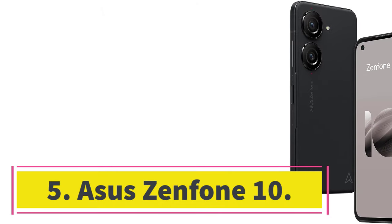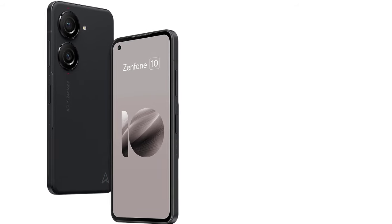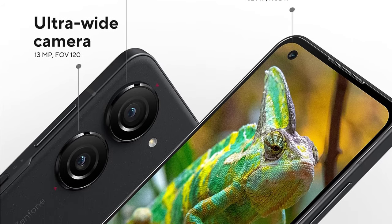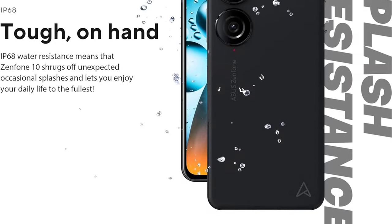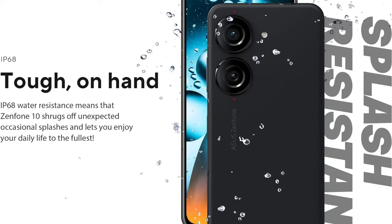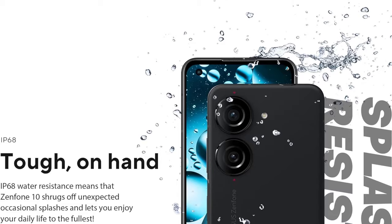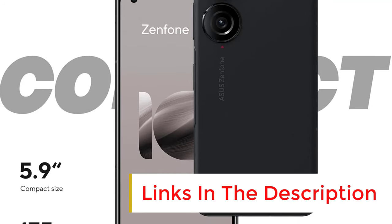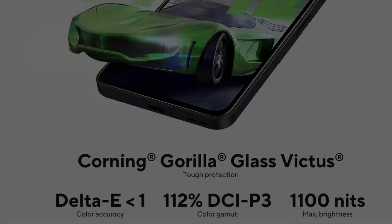Number 5: Asus Zenfone 10. Want the smallest Android phone without compromises to performance or features? Get the Asus Zenfone 10, a Wired Recommends pick. Its 5.9-inch AMOLED screen is compact, sharp, and buttery smooth thanks to the 120Hz refresh rate. It's powered by Qualcomm's Snapdragon 8 Gen 2 chip — the flagship processor of 2023 — and will handle anything you throw at it. Despite its small size, it delivers more than a day of battery life, and you get perks like wireless charging, a headphone jack, an IP68 water-resistance rating, and a charging brick in the box.